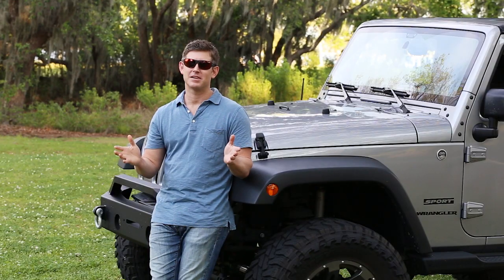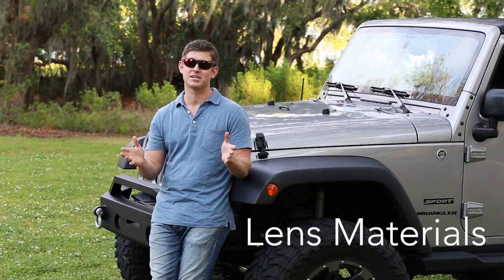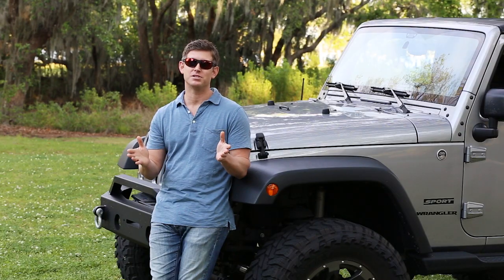Hey, it's Eric from the Sunglass Underground. Today I'm going to explain the difference between the two lens materials we use to custom make your prescription lenses in our advanced lab. Since you get to choose the lens material, understanding their features and benefits will help you make the perfect choice.